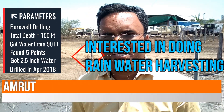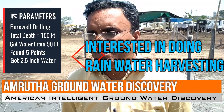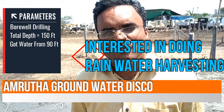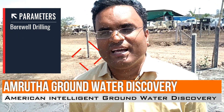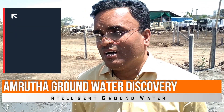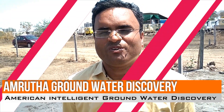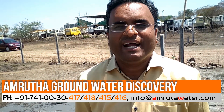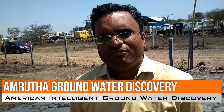We are definitely going for rainwater harvesting. We are also going to get a rainwater harvesting design from Amruta Groundwater Survey. I do not want to lose the water table I have got. Rainwater harvesting will continuously recharge my groundwater level every season, adding water to the aquifers below. Amruta Groundwater Survey will be providing us the design for rainwater harvesting.